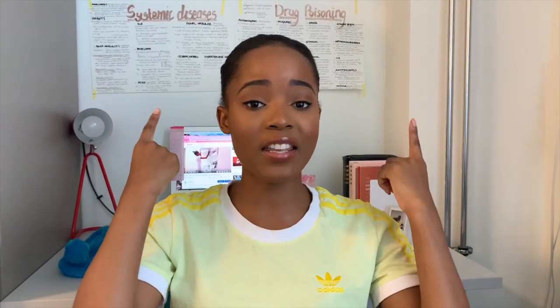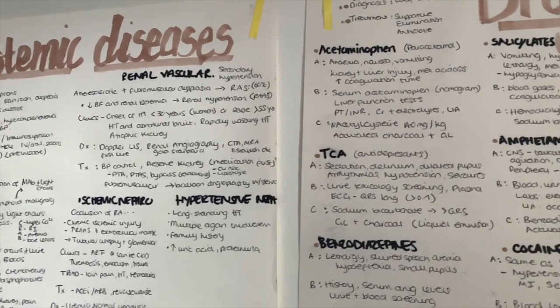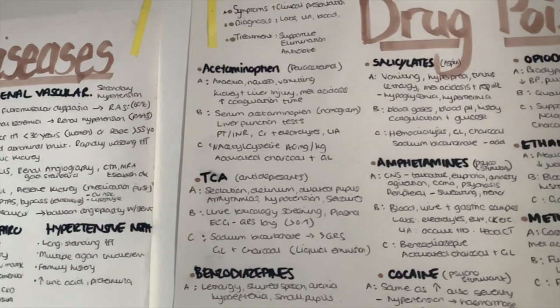Another thing you can do from those condensed notes is make posters. You can see the posters behind me — I transfer my notes onto larger sheets and put them up around my room. I did this a lot during my undergrad and it really helped. When I'm doing my makeup or cooking, I can just read the notes and the information goes in passively. It's passive learning, but I find it incredibly helpful for retention.